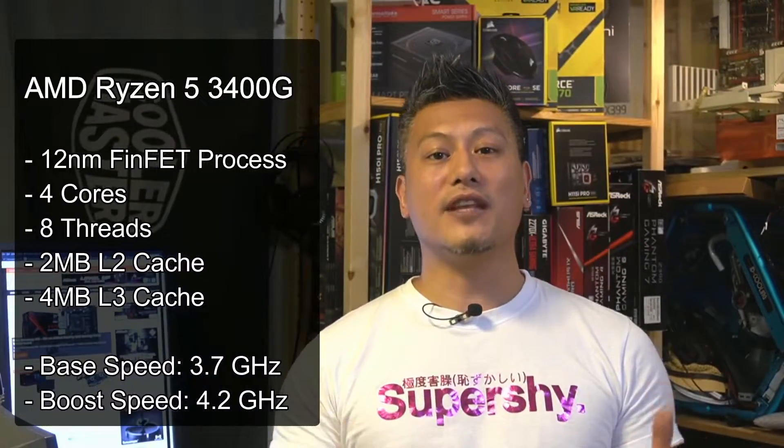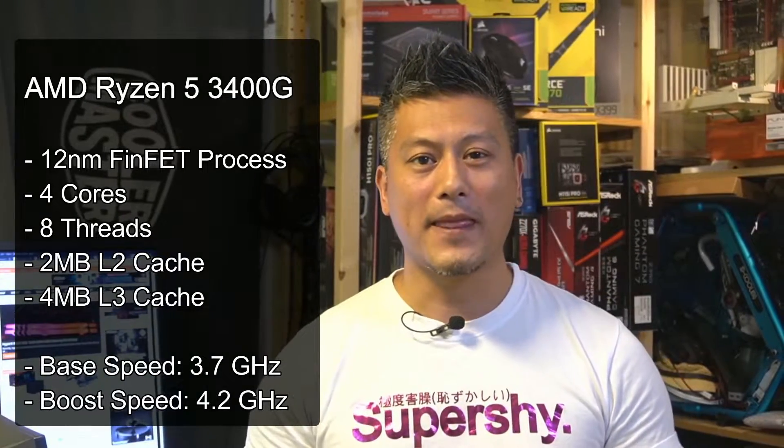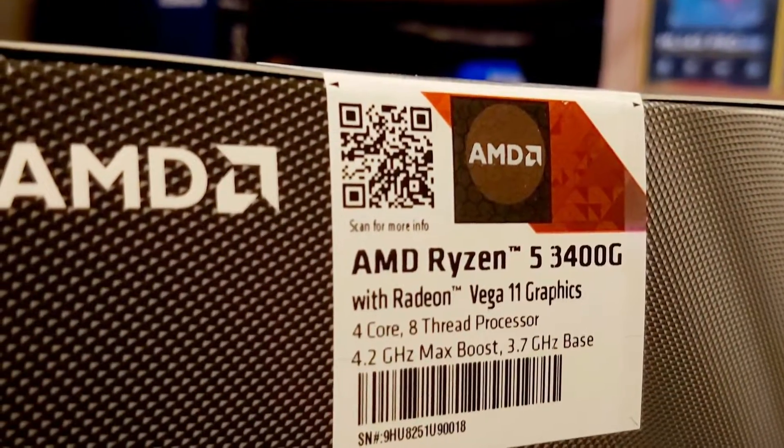The AMD Ryzen 5 3400G is built around the 12nm FinFET process and comes with 4 cores and 8 threads. It also features 2MB of L2 cache and 4MB of L3 cache, and operates on a base frequency of 3.7GHz with a boost speed of 4.2GHz.